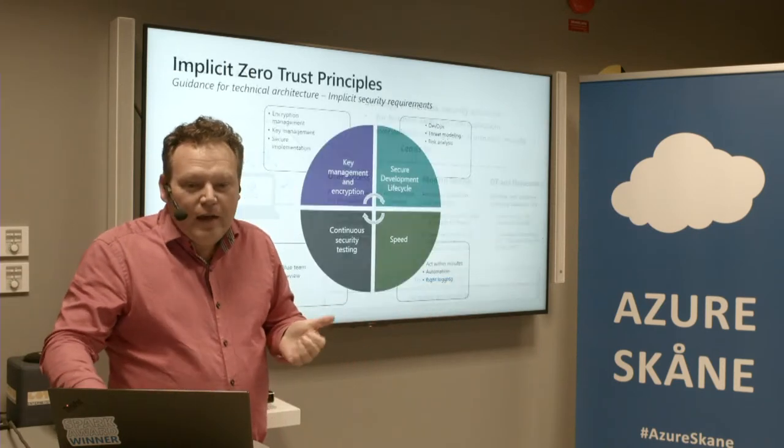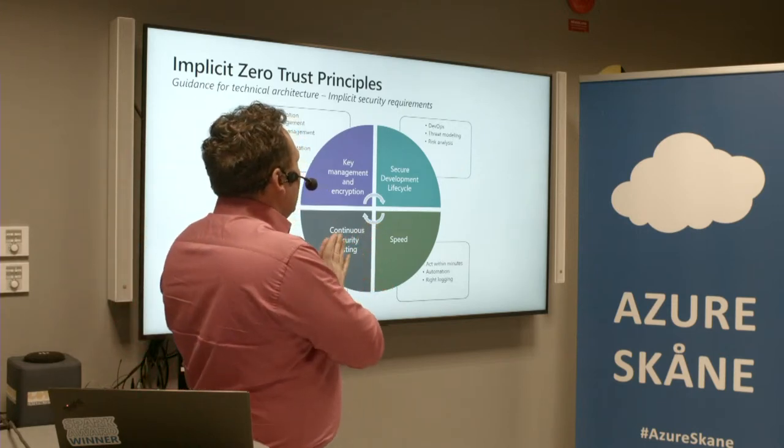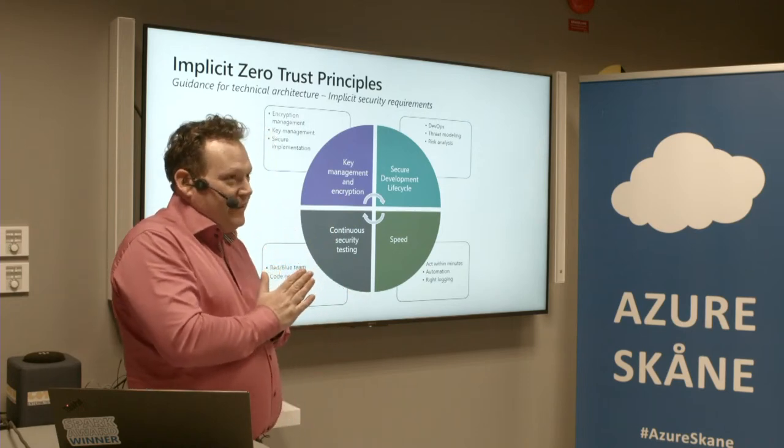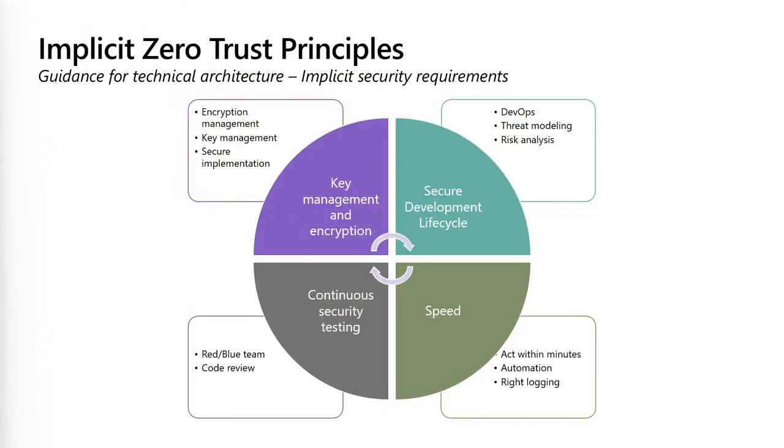That is a key thing for Zero Trust — this shouldn't happen. But we have OT we still need to manage. We can't manage that with Zero Trust alone — we need the combination, the hybrid approach. When you go out and read about Zero Trust, a lot of things are implicit for it to work. One part is what we call key management and encryption. Key management is challenging and encompasses so many things — network certificates, API keys for OAuth registrations.